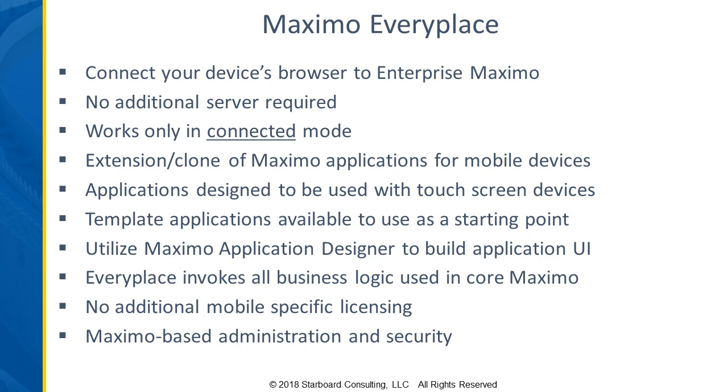This is John, and I'm looking forward to speaking in more depth about the different options. I'm going to start off with Maximo EveryPlace and then move into the other two options. One of the key things is that to use EveryPlace, you have to be connected to Maximo — there's no disconnected option. It is really just an extension of Maximo built using the same application designer that you would use to configure any of your other Maximo applications.